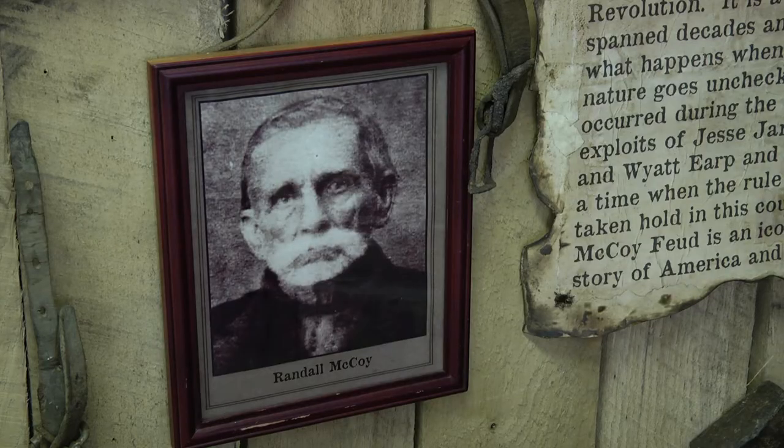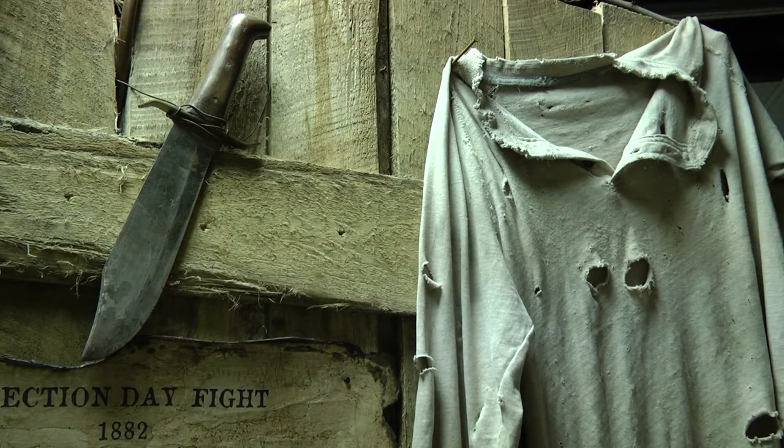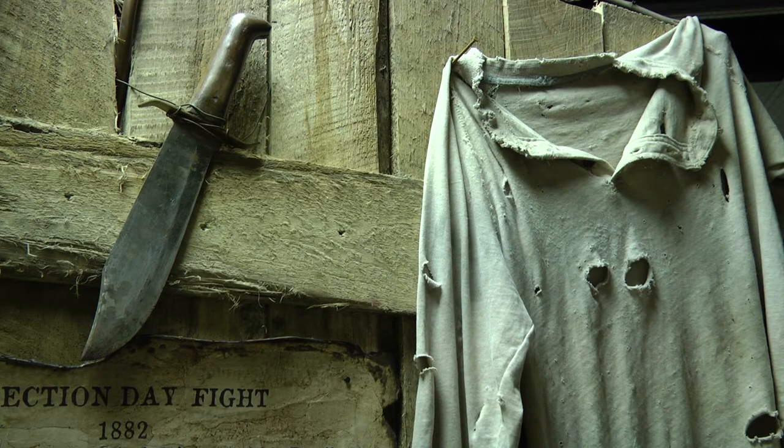You can get to actually see the baseline fundamental documents that are a part of the feud. You can see artifacts that these world-famous characters have touched and used. And it's a very, very rare opportunity — and it's right here in our area.